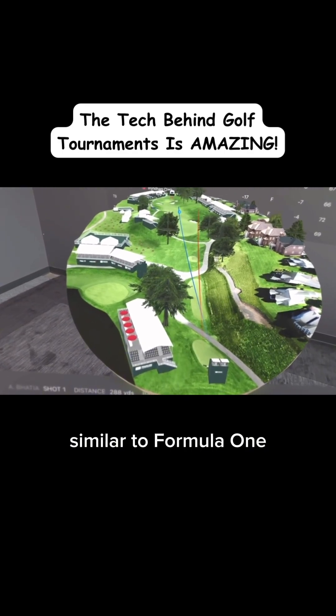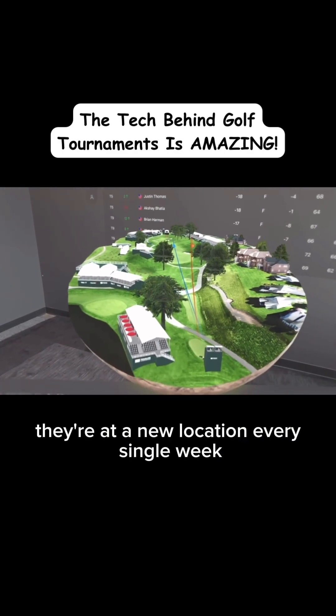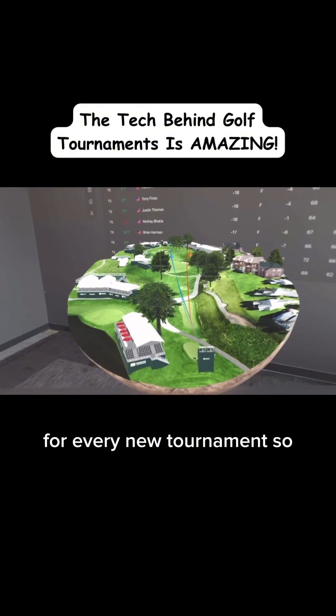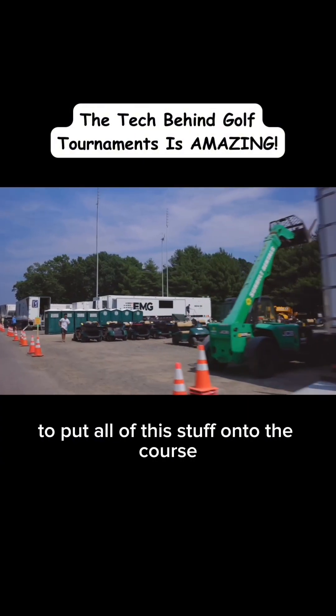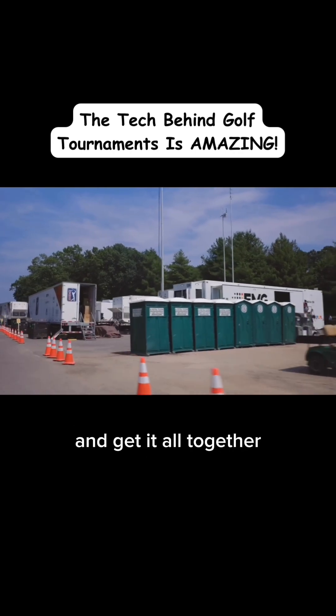Now, again, similar to Formula One, they're at a new location every single week for every new tournament. So it is a massive logistical challenge to put all of this stuff onto the course and get it all together.